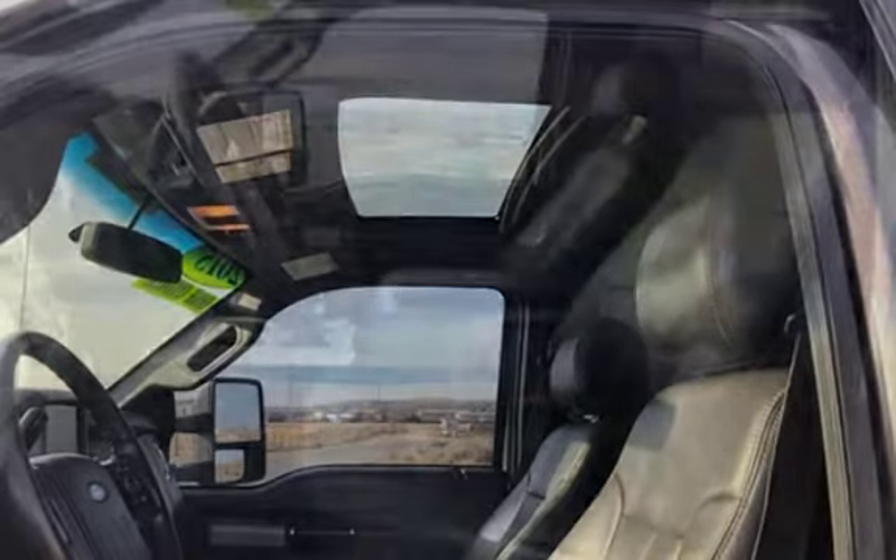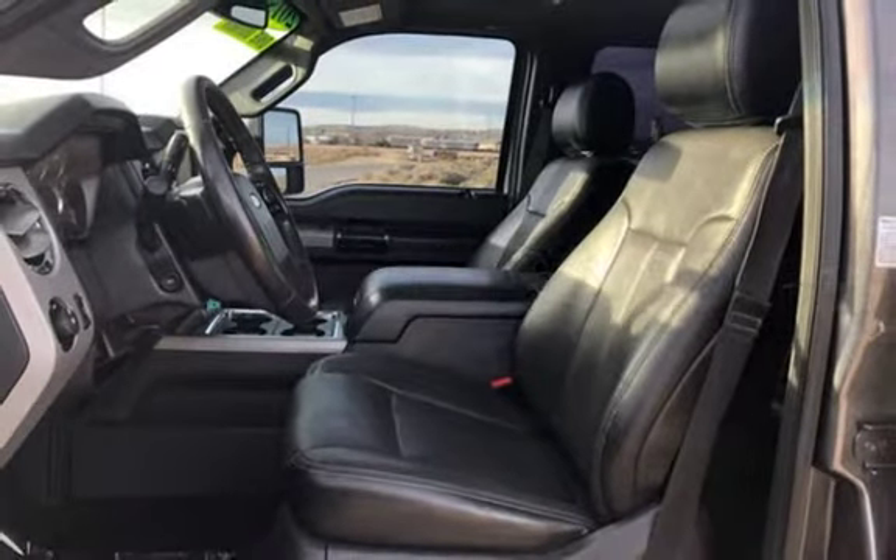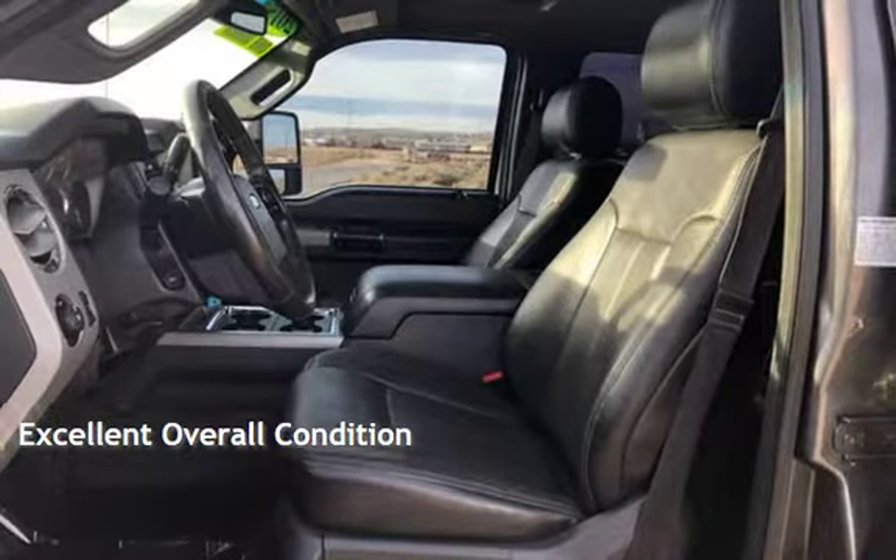This Ford has less than 97,000 miles on the odometer. This vehicle is in excellent overall condition.